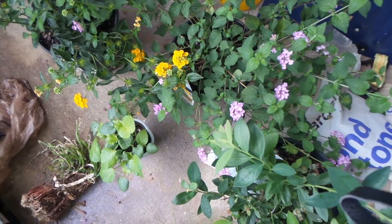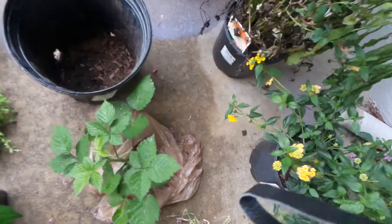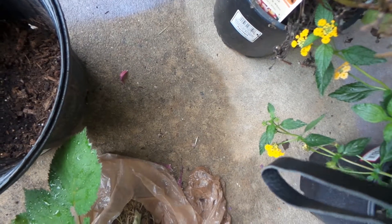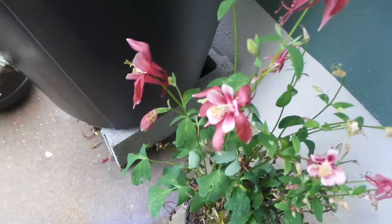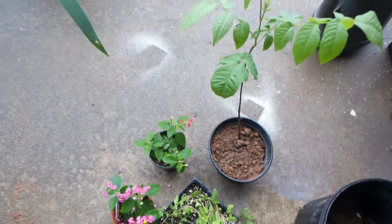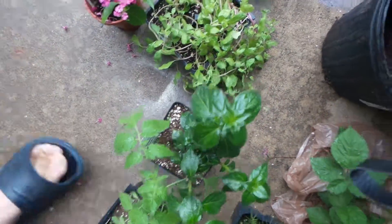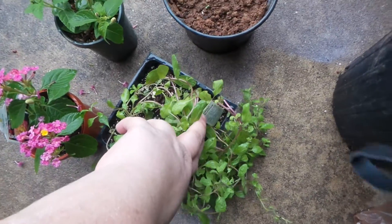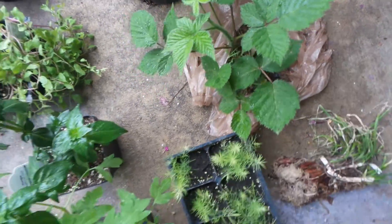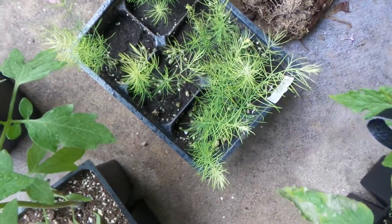That one right there is Lantana. This is Lantana. This one I'm not sure what that is — it's really, really pretty. A black walnut tree. More Lantana. This is sweet marjoram. Blackberry bush. This is called a mushroom plant. Asparagus.